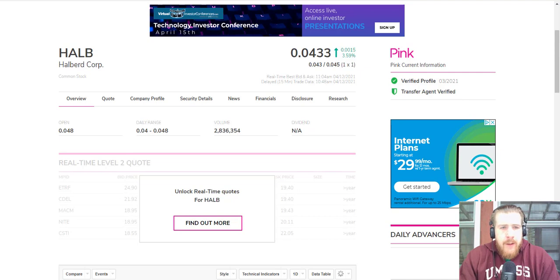What is up guys, Scott with NeverHedge back for another stock update. Today we're talking about Halberd Corp stock, symbol HALB, and we've got some breaking news that just came out this morning.